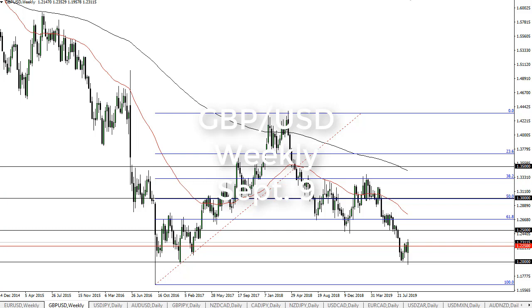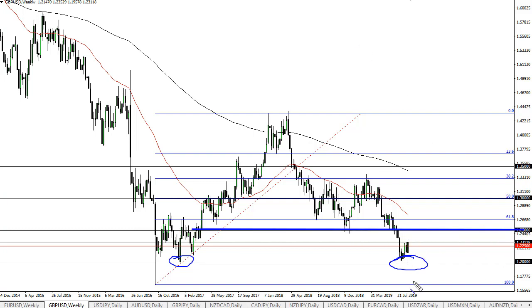From FX Empire, this is Chris taking a look at the weekly British pound chart. You can see the British pound initially fell against the dollar, found support here at 1.20 — as you would expect, it's a large round number. But it doesn't take a whole lot of understanding of technical analysis to see that 1.25 is going to cause some issues.